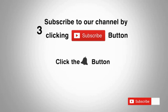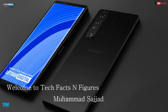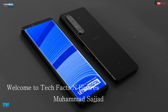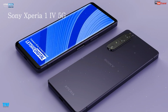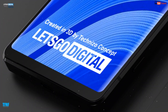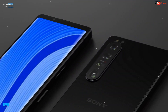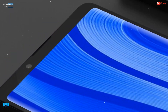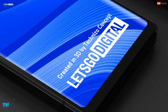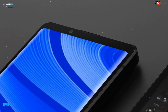Subscribe to our channel by clicking the subscribe button, click the bell button and enjoy the latest uploads. Hello dosto, welcome to Tech Facts and Figures. Main hoon Hamad Sajjad. Dosto aaj hum Sony Xperia 1 IV 5G smartphone ke baray mein baat karen ge jo future mein aane wala ombel phone hai. Aaj hum is video mein Sony Xperia 1 IV 5G ke new design, phone specifications aur features ke baray mein baat karen ge. Toh aayiye video shuru karte hain.